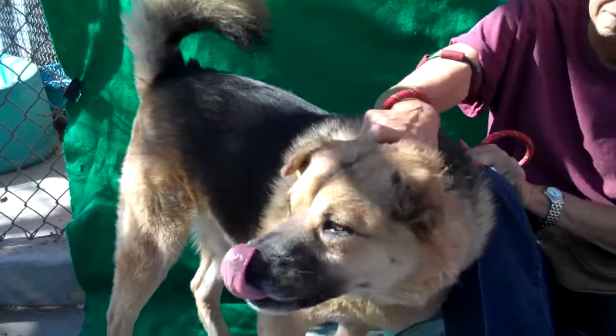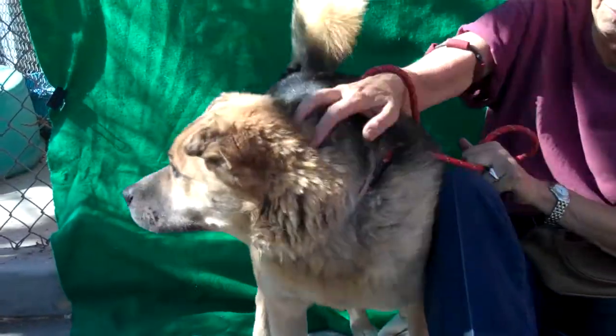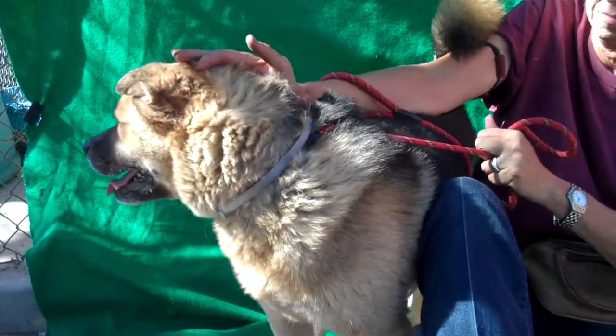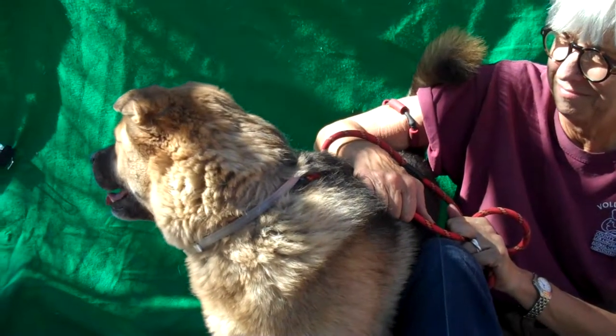He loves people. He's tail waggy and super friendly. He hasn't really shown any reaction with other dogs except to wag his tail, and we do know that he lived with another dog. So we assume that he would be pretty okay with other dogs. There's a little dog walking by him now and he's just kind of looking at him, wagging his tail.